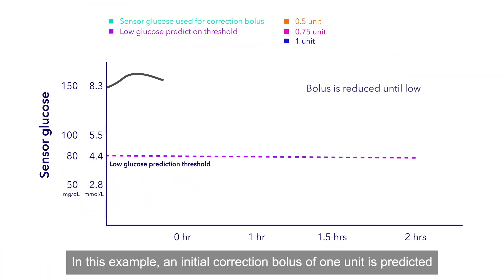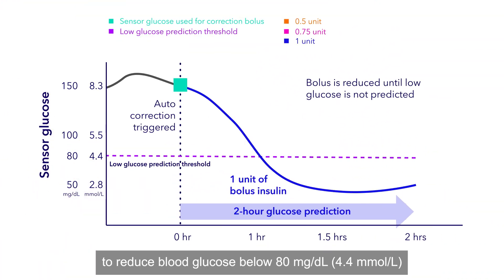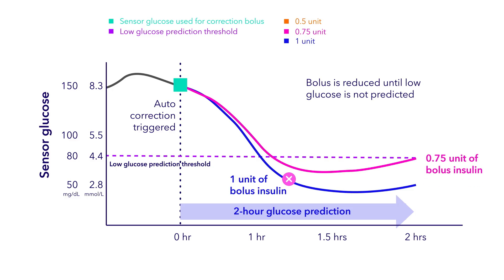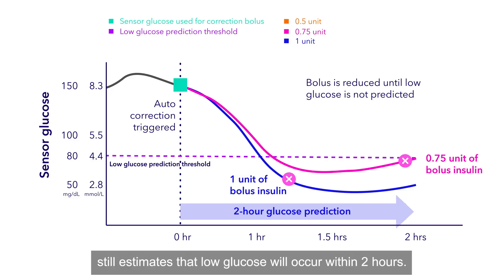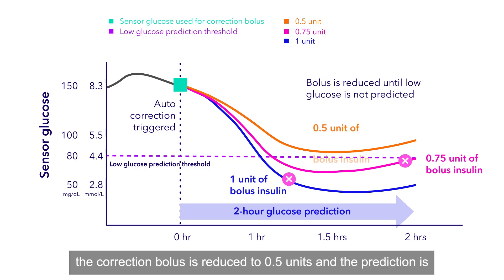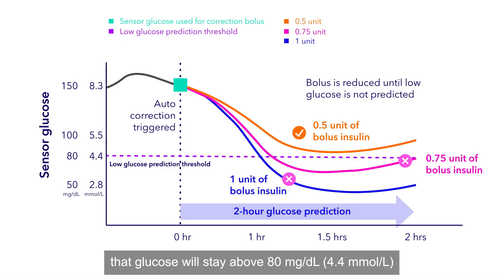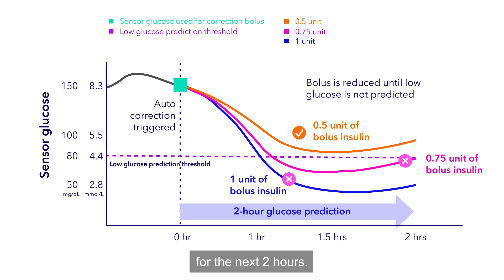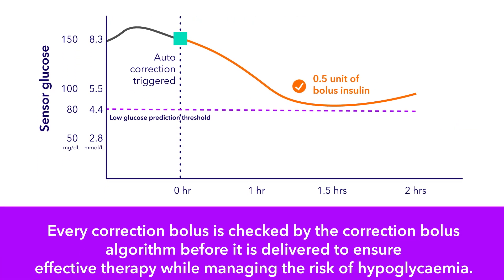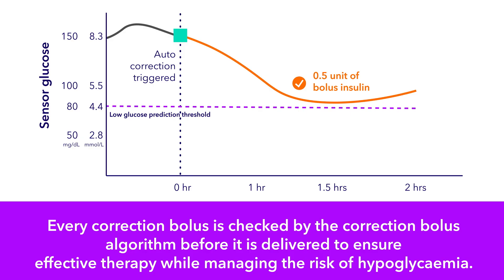In this example, an initial correction bolus of one unit is predicted to reduce blood glucose below 80 milligrams per deciliter within two hours. The correction bolus is reduced to 0.75 units, but the new prediction still estimates that low glucose will occur within two hours. Finally, the correction bolus is reduced to 0.5 units, and the prediction shows that glucose will stay above 80 milligrams per deciliter for the next two hours. The system will then deliver a 0.5 unit correction bolus. Every correction bolus is checked by the correction bolus algorithm before it is delivered to ensure effective therapy while managing the risk of hypoglycemia.